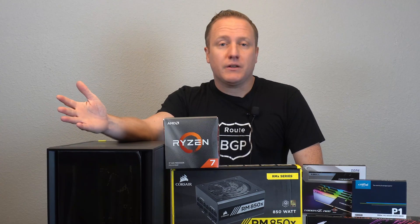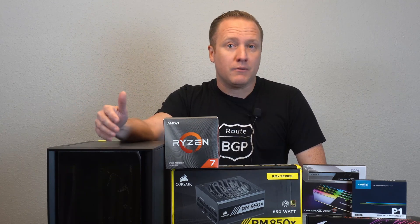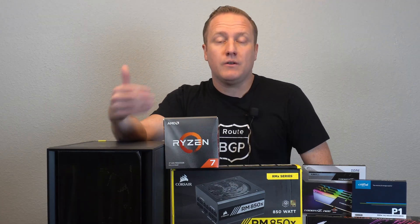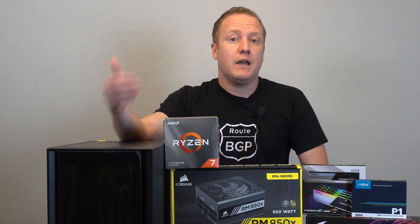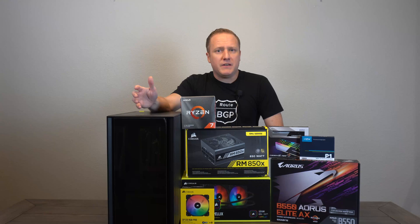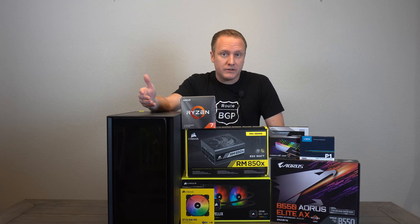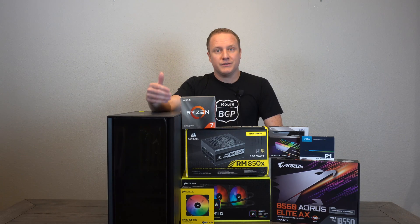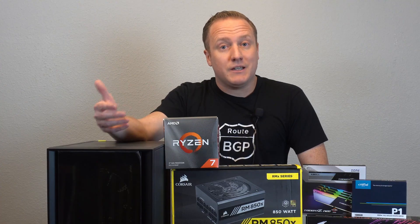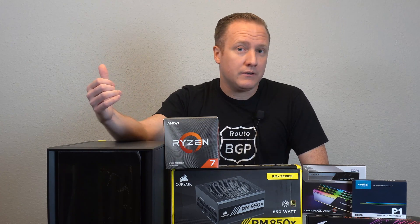Basically we have a build made of some of the most top-tier parts you can buy on the market right now, minus the video card. The idea behind that is to position us to have the hardware compatibility and support to get off to the races with one of those new top-tier video cards. The client gets a PC that'll support their existing lower-tier video card, and when they can get their hands on a top-tier GPU, it's just a matter of pulling out the old and putting in the new.